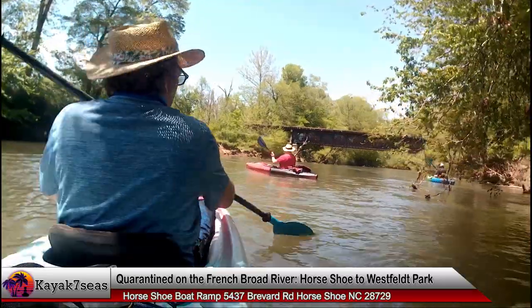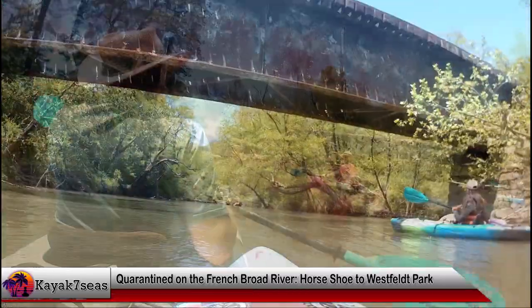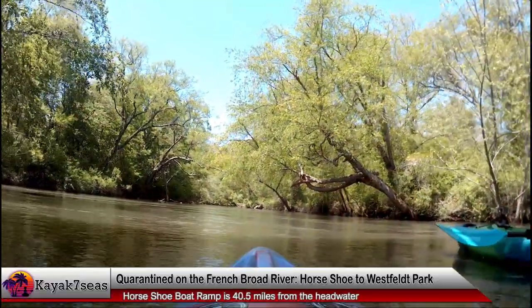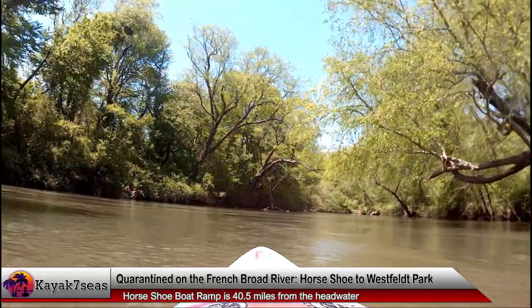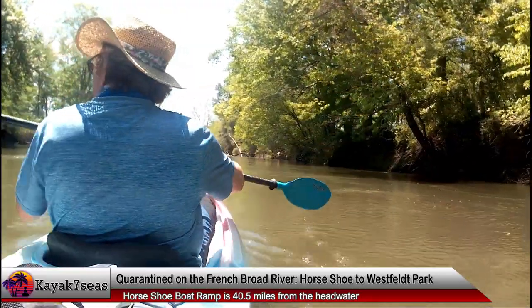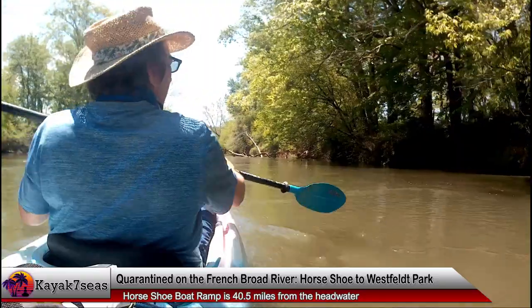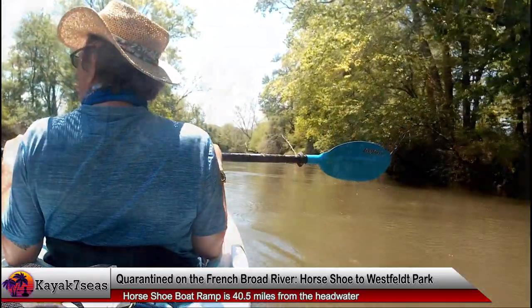I also had a new paddle to try out. We had found it on the river while cleaning up a small section of the French Broad River on Earth Day — it was a nice reward for keeping the river clean. The paddle was a bit longer than my other paddle, which was also one we had found in the river. Both paddles were much nicer than the one I had originally purchased. This new paddle was 250 centimeters; my white one was 220 centimeters.